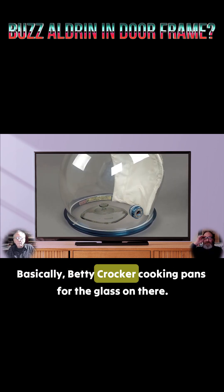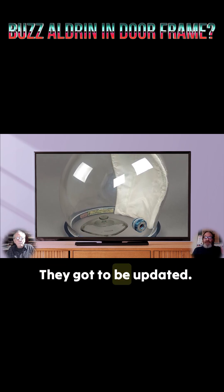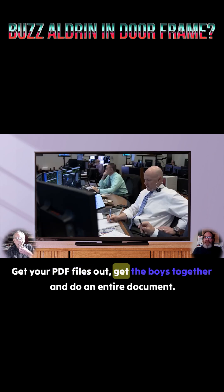Basically, Betty Crocker cooking pans for the glass on there. They got to be updated. Come on NASA, get your PDF files out, get the boys together and do an entire document.